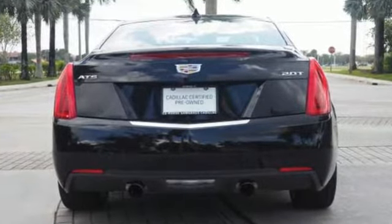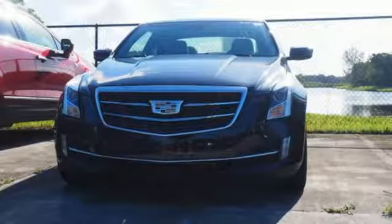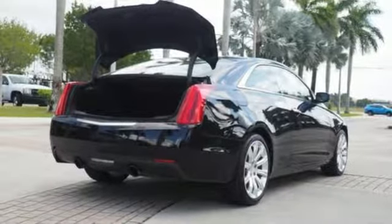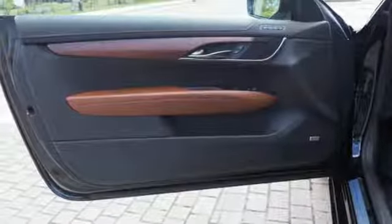Features include integrated navigation system with voice activation, front heated leather sport seats, power heated mirrors, express open and closed sliding and tilting sunroof, and intercooled turbo inline 4-cylinder engine.